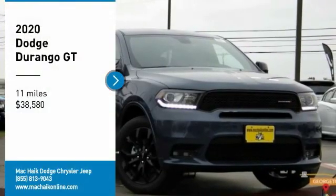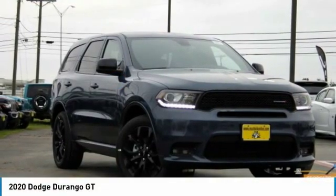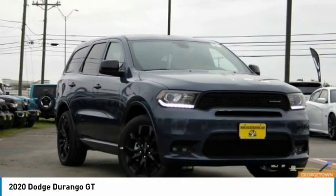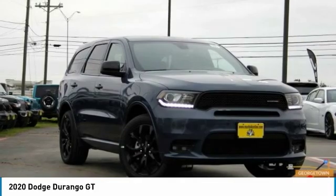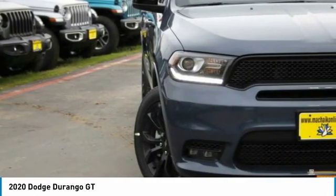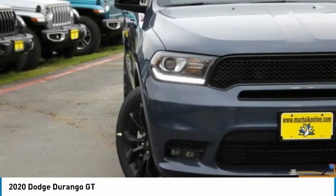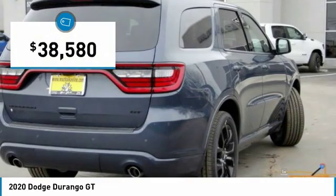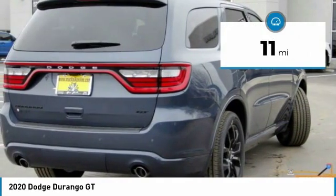Come test drive the 2020 Durango. The Durango allows you and your family to travel in style and comfort. It offers more interior room than most midsize SUVs and has an available third row of seating. Underneath are sturdy body-on-frame mechanicals and the option for a powerful V8 engine, and is priced below $40,000.